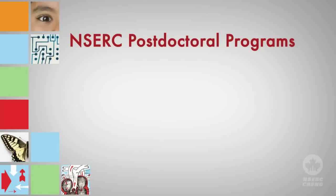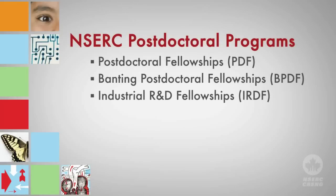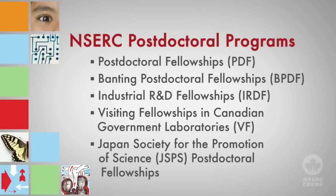NSERC offers a variety of post-doctoral fellowships to support a core of the most promising researchers at a pivotal time in their careers. Fellowships are also intended to secure a supply of highly qualified researchers with leading-edge scientific and research skills for industry, government, and universities.